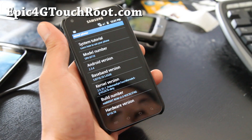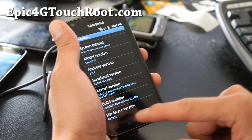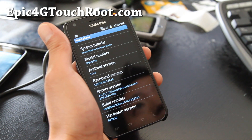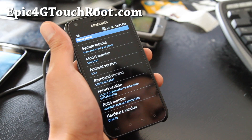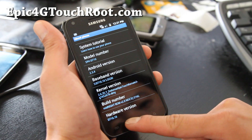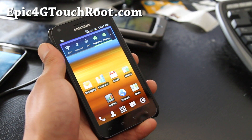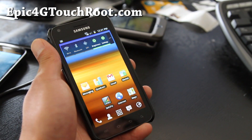Hi y'all folks, this is Max from Epic4GTouchRoot.com. So I've got the Midnight ROM here. This comes with the Xenomax Epic Touch Kernel V3. It works pretty well. Also there's no CIQ, meaning Sprint and Samsung can't trace what you're doing.